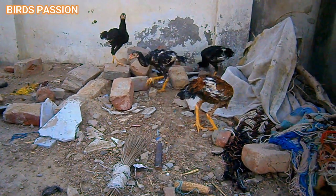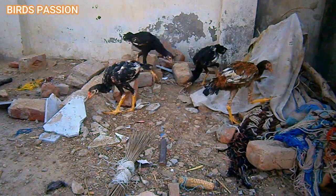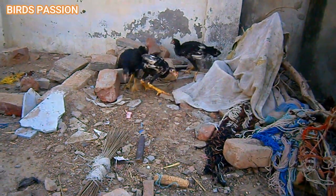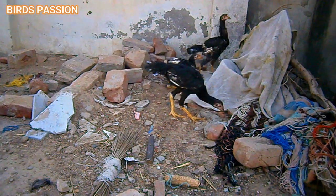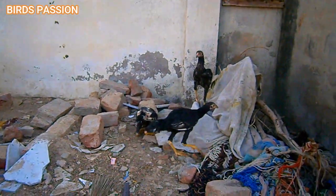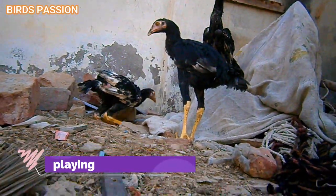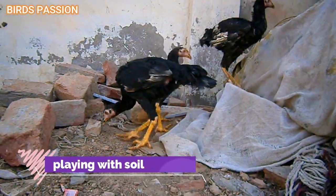Feeding schedule: provide access to starter feed from the day they hatch. Keep their feeders filled with fresh feed at all times. Chicks will typically eat small, frequent meals throughout the day.